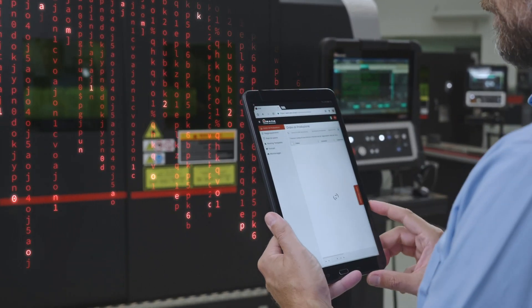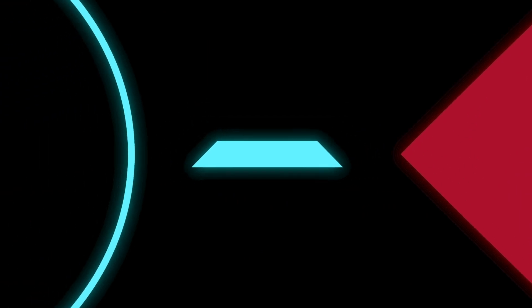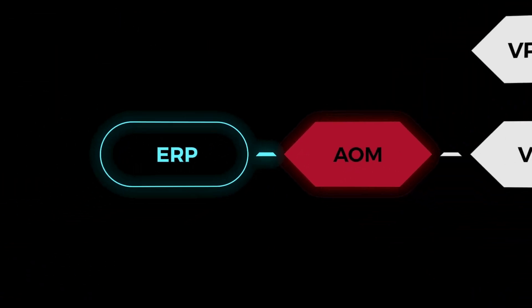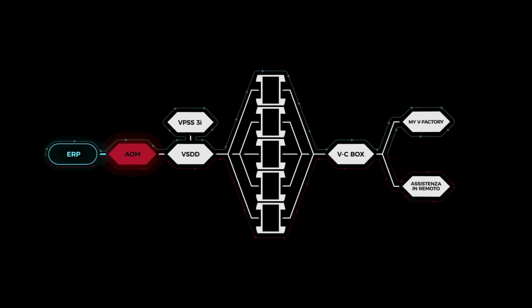Orders are sent with a simple click to AOM, Armada Order Manager. AOM is a cloud service with an intuitive interface that processes ERP orders within the Armada ecosystem. This allows perfect compatibility with the company's assets and ensures effective, traceable monitoring and planning.